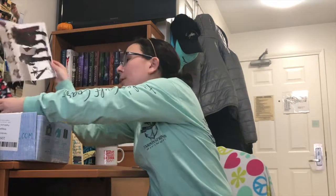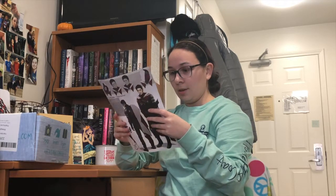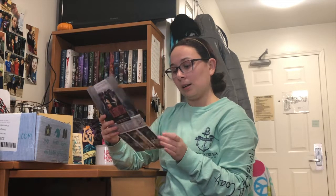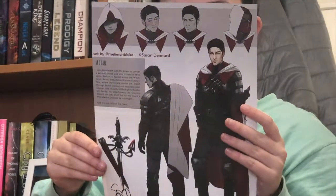Looks like there's a poster in here — a signed poster from The Blood Witch. It's got one of the characters on it. I haven't read this book yet, but it's signed by the author, so that's pretty cool.